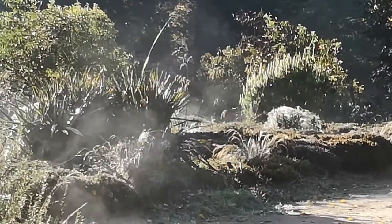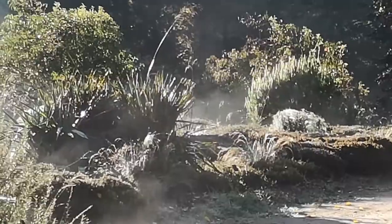Morning, tree lovers. Thanks for looking in on the Eco Geeko channel. It's a lovely day, sun is shining, it's early October and the mist is rising. It's a great day to be looking at the Scots pine.